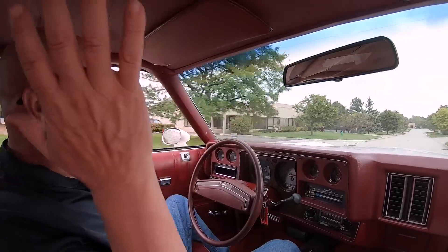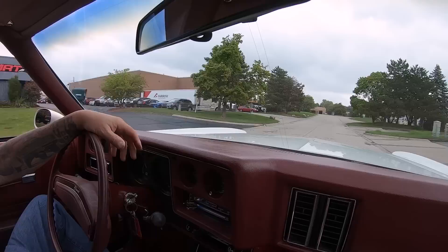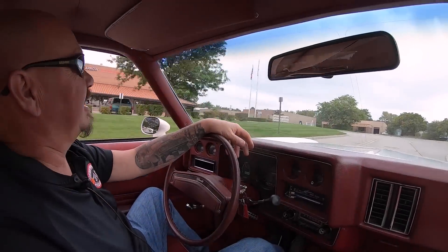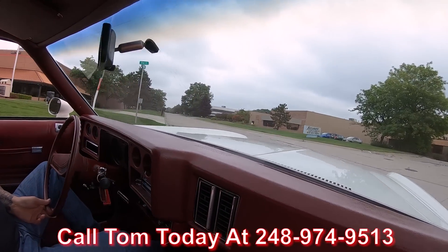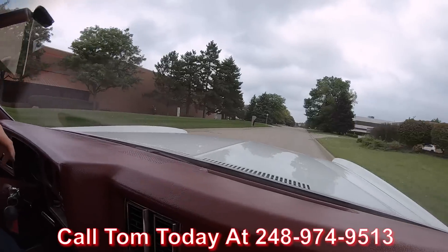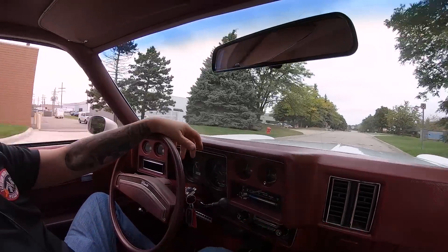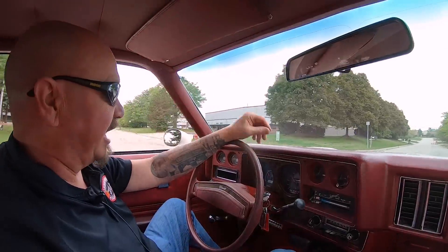This thing is sweet guys — look at that, driving with no hands. We can deliver this Monte Carlo anywhere in the world. Just call us at 248-974-9513. That's what this collector car thing is all about, bringing back memories. And if you need help with financing, we can help you out in that department too. Just call Tom — he'll take care of all the paperwork for you.